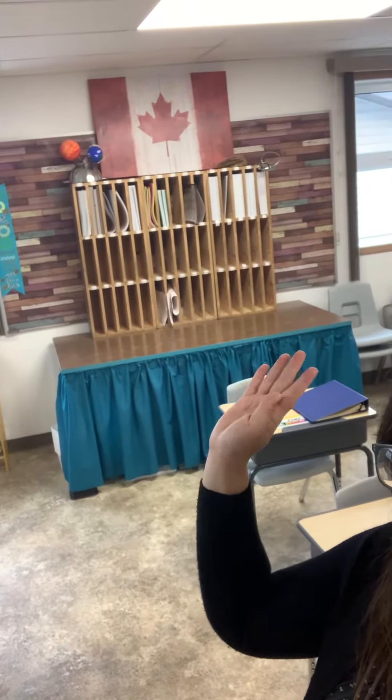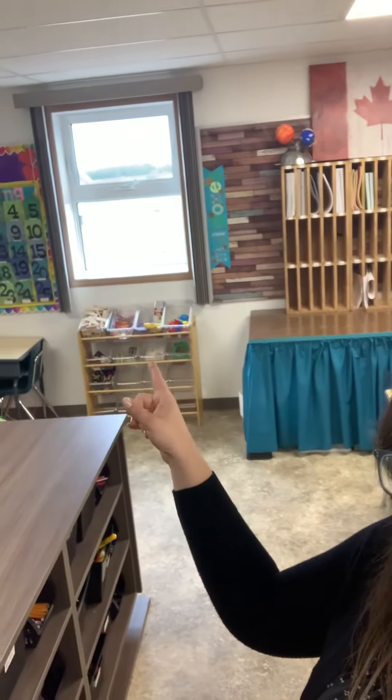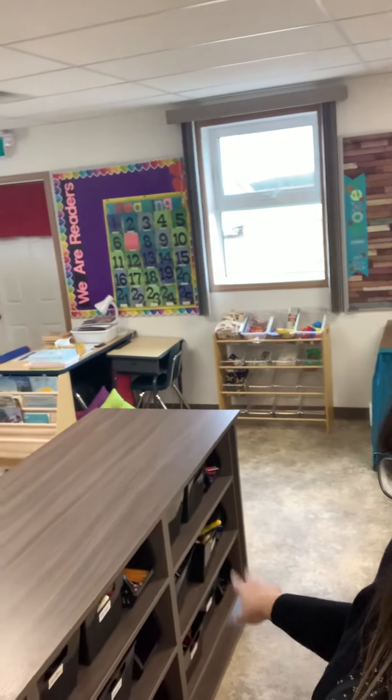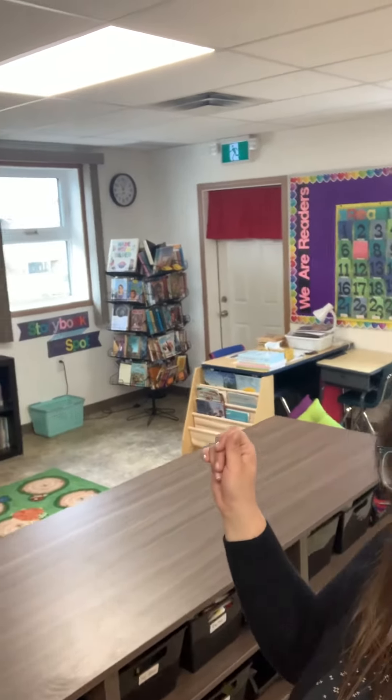At the back of the room, we have our mailboxes and a table that I put a skirt on just so I could shove a lot of stuff under there. That's their toy box, and we have a nice shelf here with all of our school supplies. That is the IA desk in the back.